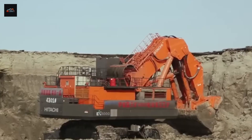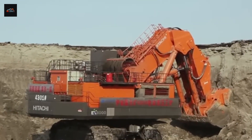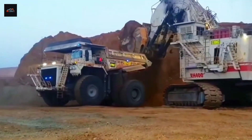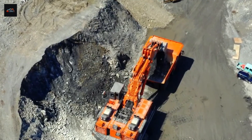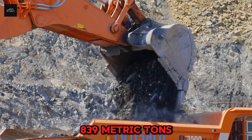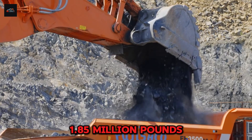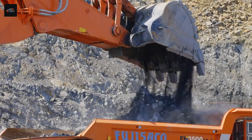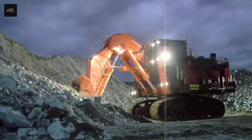Round 1: Operating Weight. First up, the most fundamental stat of them all — weight. In this arena, mass means stability, it means presence, and it means power. The Hitachi EX-8000-7 tips the scales at an incredible 839 metric tons, or about 1.85 million pounds. To put that in perspective, that's like stacking more than 400 full-size pickup trucks on top of each other.